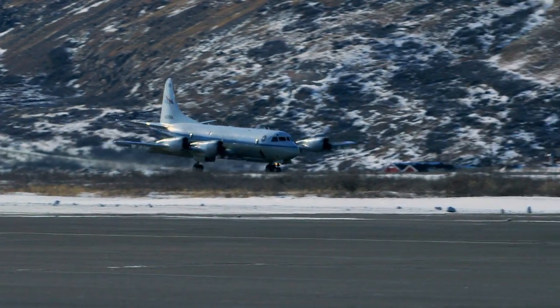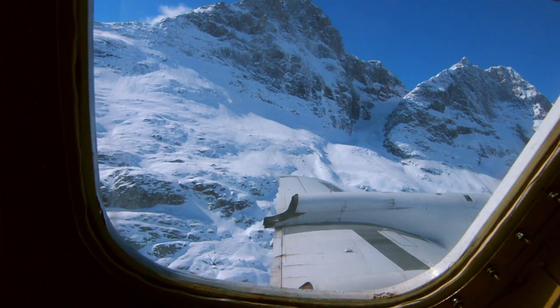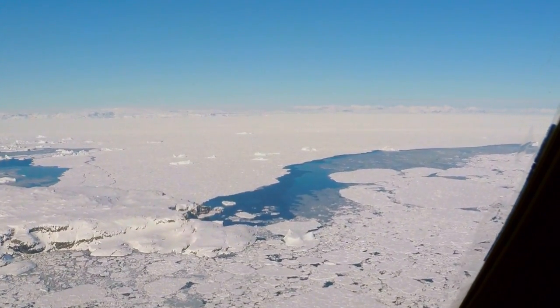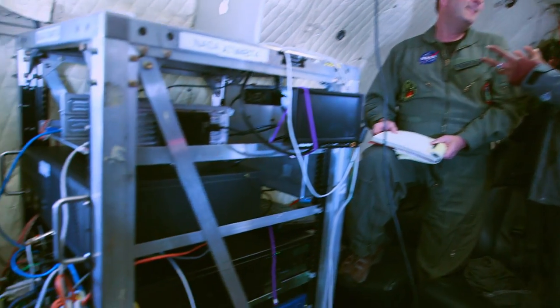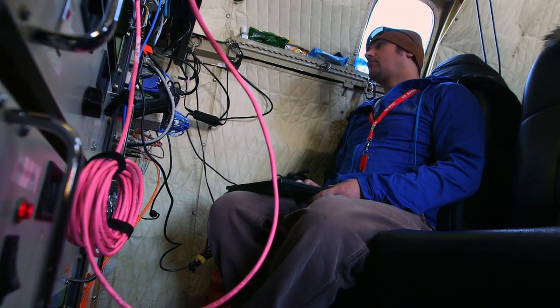That flight was absolutely incredible. I was a bit anxious at the beginning because it's a notoriously bumpy route navigating between the glaciers, but it was smooth and beautiful. What was astounding was the way the crew and scientists worked together to collect this essential data that we need to understand how the environment is changing around Greenland.